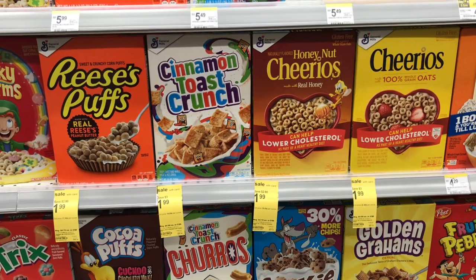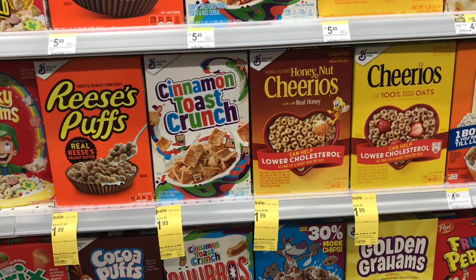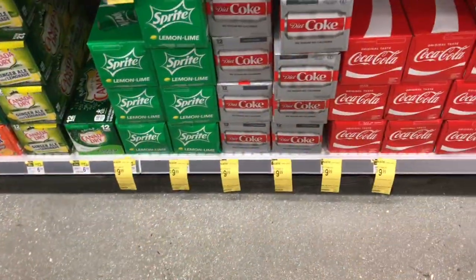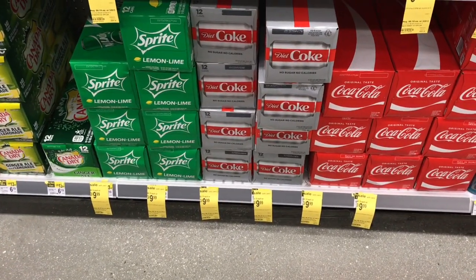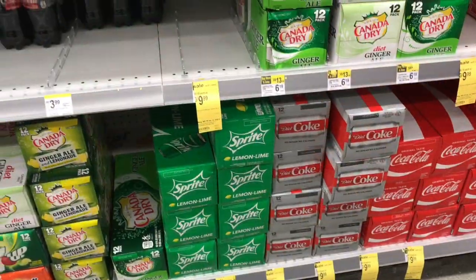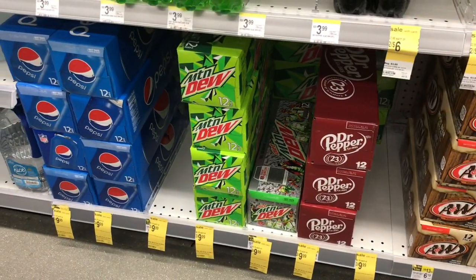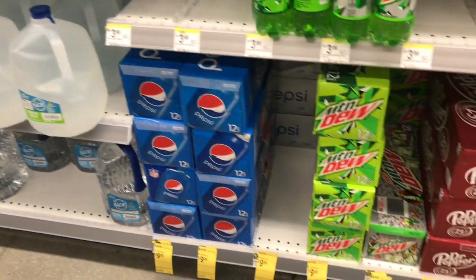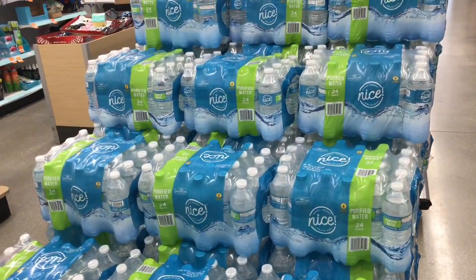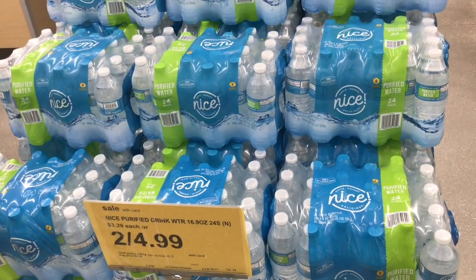You can also submit your receipt to Saving Star, which has a $1 off two on those cereals. On beverages, Coca-Cola, Sprite, Diet Coke, Dr Pepper, Mountain Dew, and Pepsi are three for $9.99. The purified water 24-pack is two for $4.99.